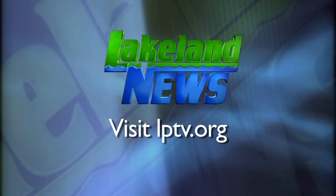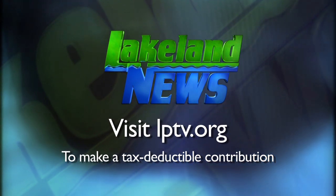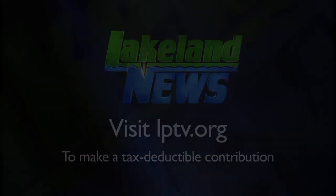If you enjoyed this segment of Lakeland News, please consider making a tax-deductible contribution to Lakeland PBS. Thank you very much for joining us.